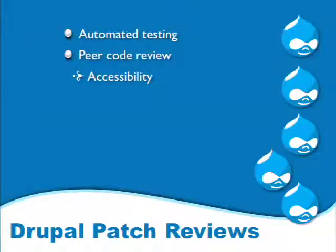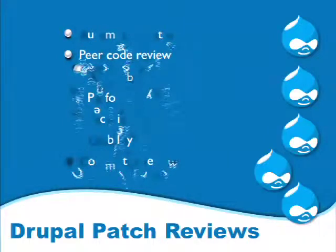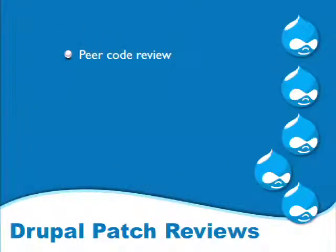Rachel reviews for accessibility, performance, security, usability, and so on. And then whoever is going to do the committing does another review toward the end. Right now, all we're going to talk about is peer code review.